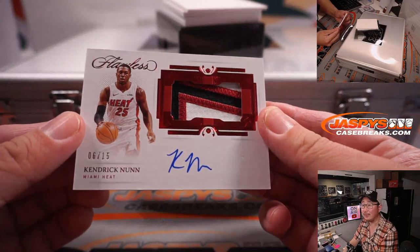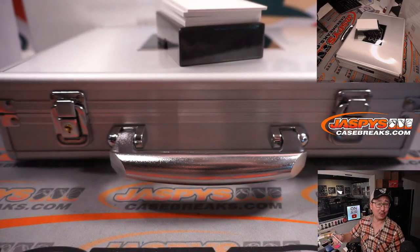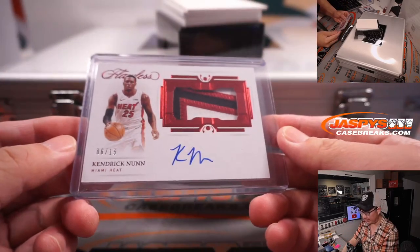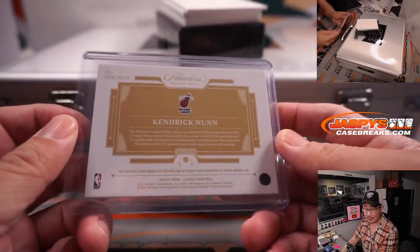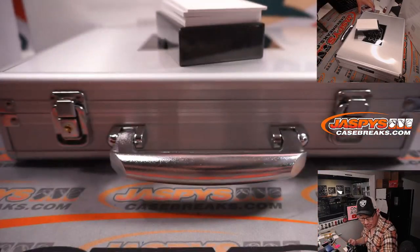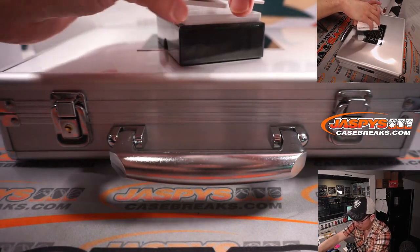Kendrick Nunn, 6 out of 15 — still Miami edition here. Would love to see a Lakers edition of Kendrick Nunn. Apparently he's ramping up physical activity, so hopefully we'll get some Kendrick Nunn in the second portion of the season. My Lakers — but Andrew with the Heat, still Heat edition here. Lakers versus Trail Blazers in the background, Lakers down by a few points in the third quarter. No LeBron.